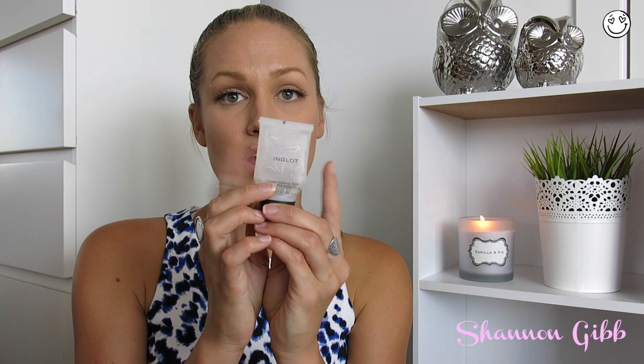Next I have my Inglot face primer, which is probably my favourite face primer. I'll always go back to this one after trying something new - it will always be my go-to. It's a silicone base and I just love it. My skin appears so much more flawless, my makeup goes on so much easier, and I don't end up oily. There's nothing I can say wrong about it - it does absolutely everything I want.